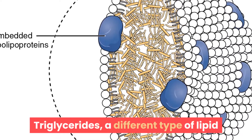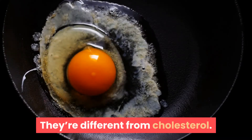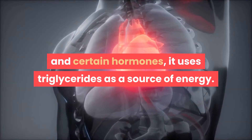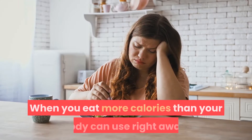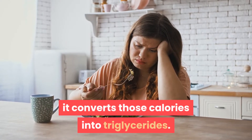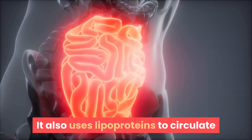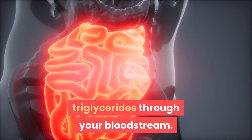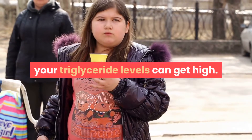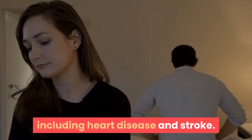Triglycerides — a different type of lipid. Triglycerides are another type of lipid; they're different from cholesterol. While your body uses cholesterol to build cells and certain hormones, it uses triglycerides as a source of energy. When you eat more calories than your body can use right away, it converts those calories into triglycerides and stores them in your fat cells. If you regularly eat more calories than your body can use, your triglyceride levels can get high, which may raise your risk of heart disease and stroke.